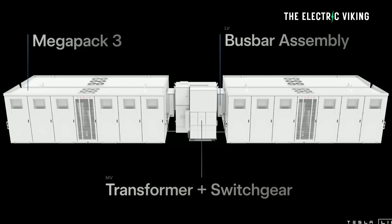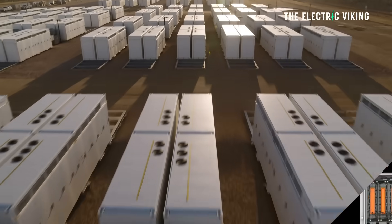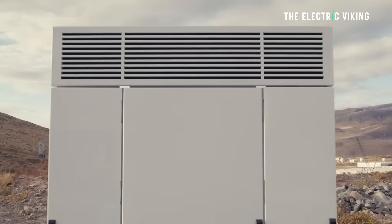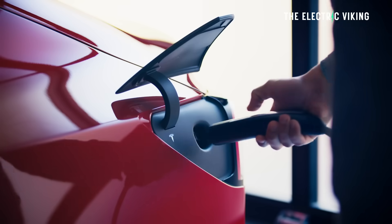Last week, Tesla revealed its new Megapack 3. It's one of the biggest batteries in the world, intended for energy storage. Tesla is also using them to power their own Supercharger stations and using solar and renewables to essentially generate electricity to power electric cars, which is great.